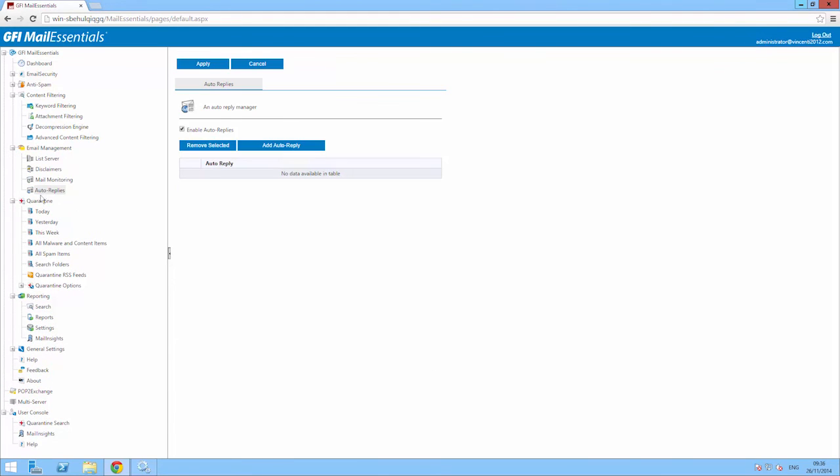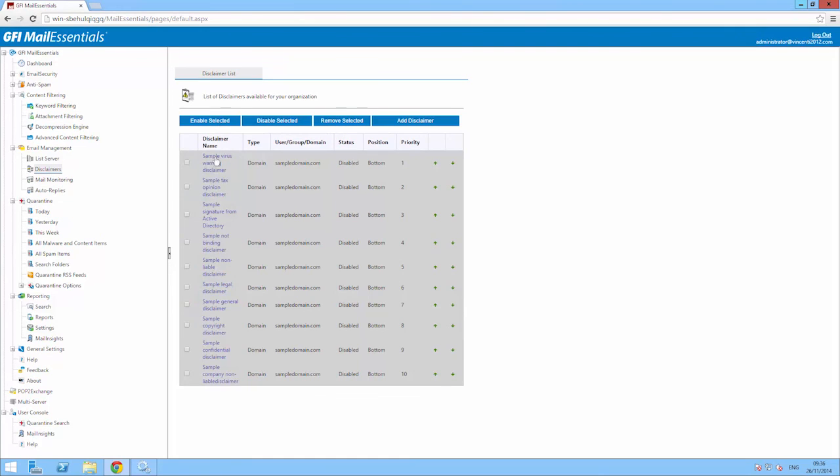Automatic replies and a disclaimers engine to attach disclaimer messages to all of your emails are also available in GFI Mail Essentials.